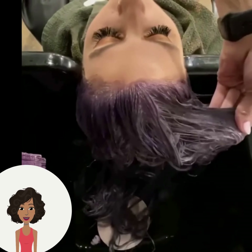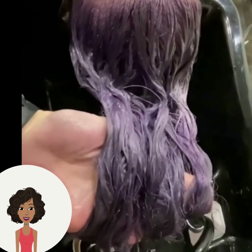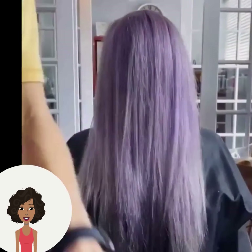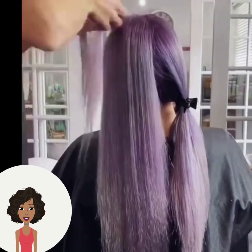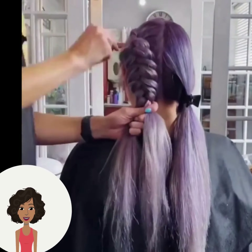Next up, it looks like someone might be dyeing their hair a purple shade. The color is so beautiful, and the stylist is adding these gorgeous fishtail style braids. Beautiful colored hair always looks so amazing when it is braided.